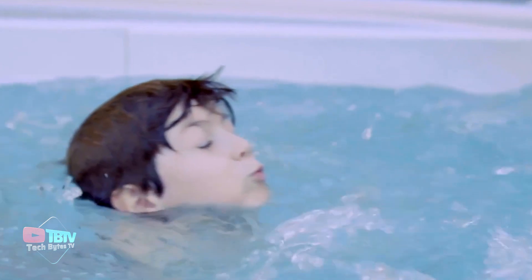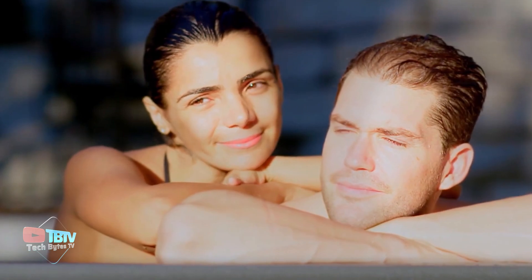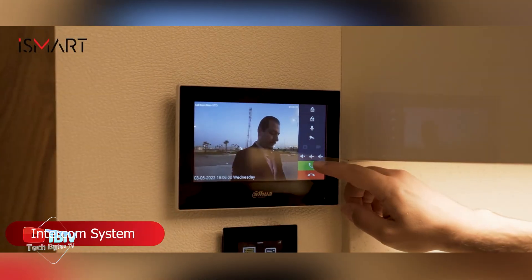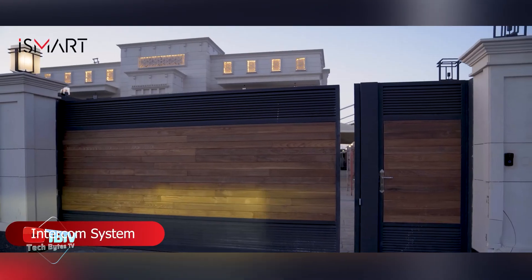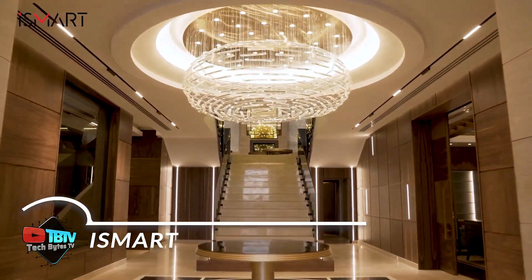You can invest in this stunning pool that combines luxury, functionality, and advanced technology to create a unique and comfortable in-home spa experience — an invention that will truly mark a before and after.